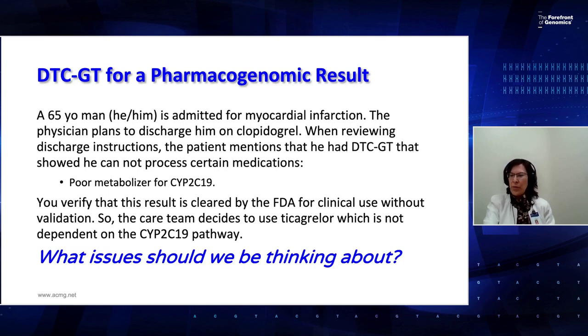What issues should we be thinking about? Almost all direct-to-consumer testing for pharmacogenomics is not cleared by FDA for validation — other than CYP2C19. In this particular patient vignette, the test is okay to use for this purpose. However, with other pharmacogenomics results — which is almost all other result types — the pharmacogenomic results need to be confirmed in a CLIA-certified testing environment in a clinical laboratory. I recommend reaching out to your pharmacist colleagues for additional help and insights if you have questions about using a pharmacogenomics test result.